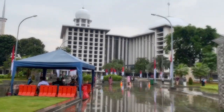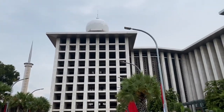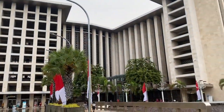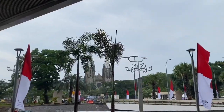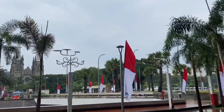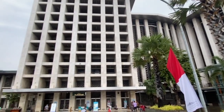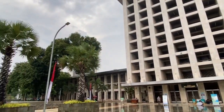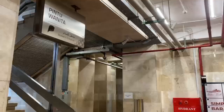Last but not least, we are visiting the Istiqlal National Mosque, the largest mosque in Southeast Asia and the sixth largest mosque in the world in terms of capacity. This mosque was built to commemorate Indonesian independence, and is named Istiqlal, the Arabic word for independence.